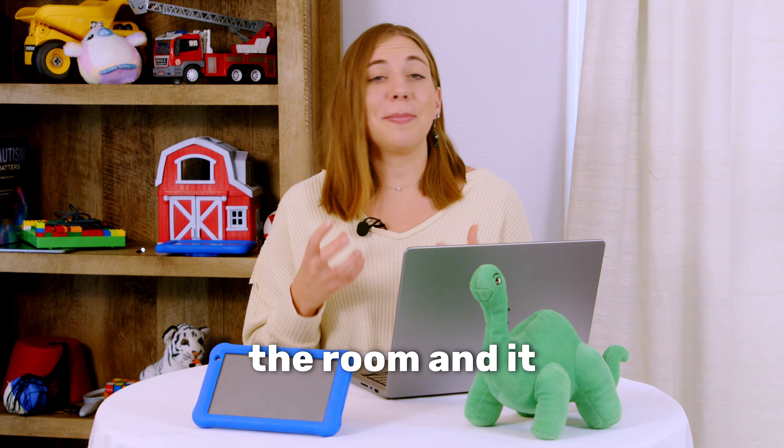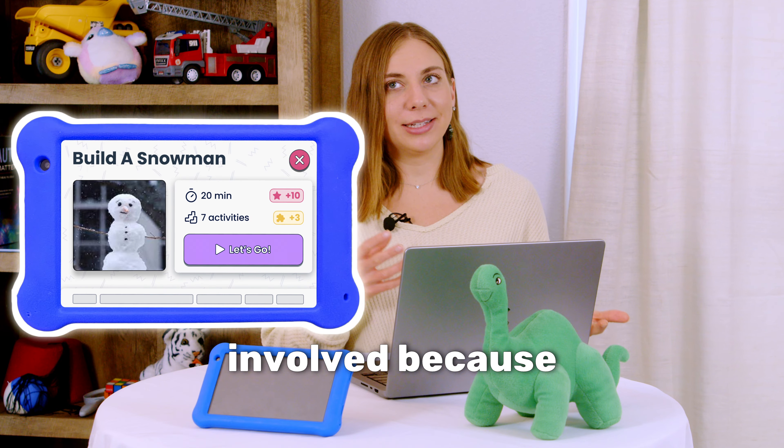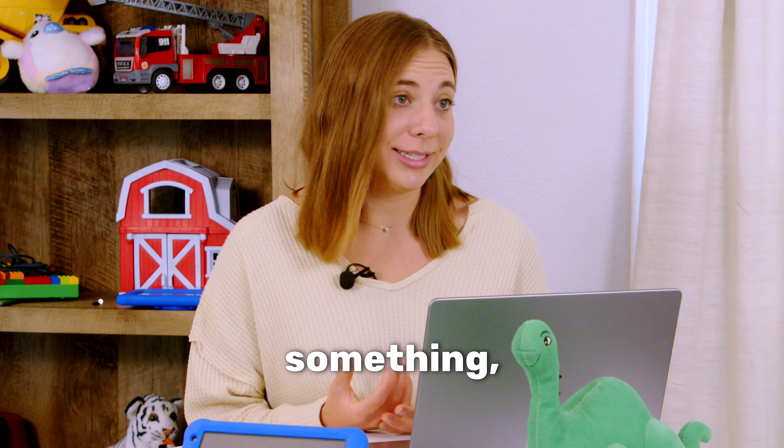There's a fly in the room and it makes me anxious. And there are even rewards involved because every single kid has to be motivated by something, right?